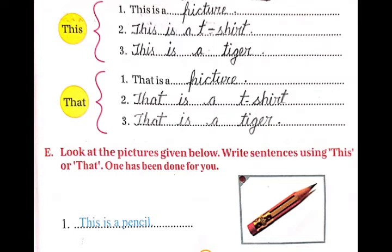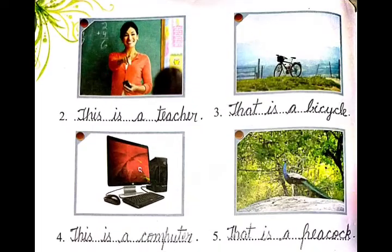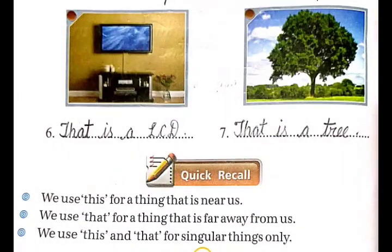Exercise E: Look at the pictures given below and write sentences using 'this' or 'that'. नीचे दिये गए pictures को देखिए. First is: this is a pencil. Second is: this is a teacher. Third is: that is a bicycle. Fourth is: this is a computer. Fifth is: that is a peacock. Sixth is: that is an LCD. Seventh is: that is a tree.